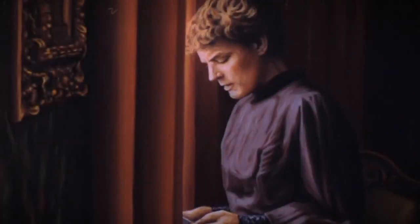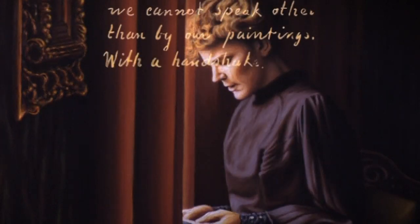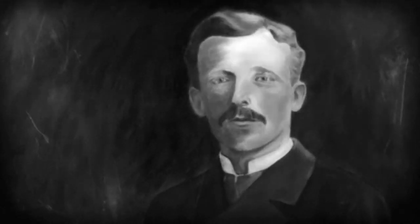The truth is, we cannot speak other than our paintings. The hand-painted animation seeks to tell the story of the artist's life and mysterious death.